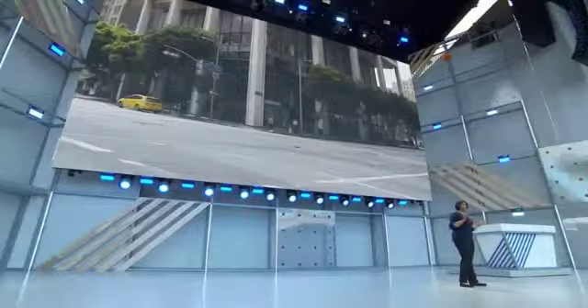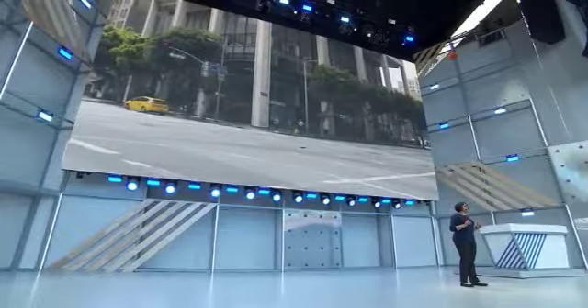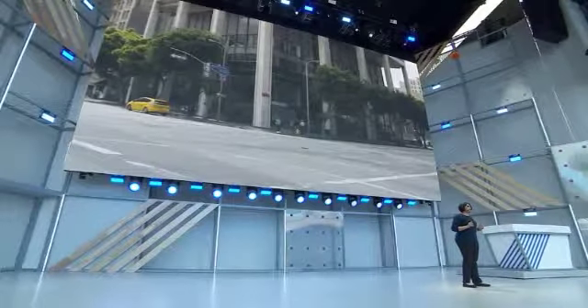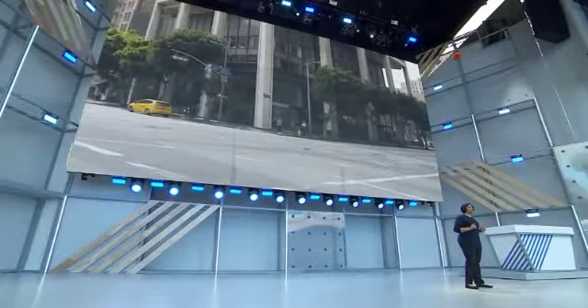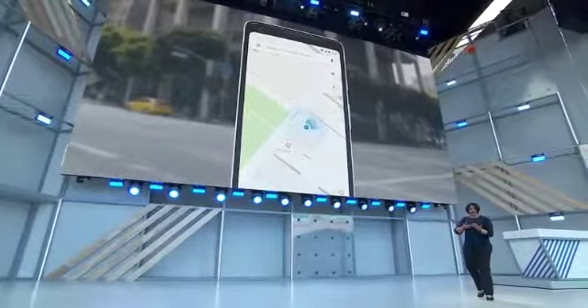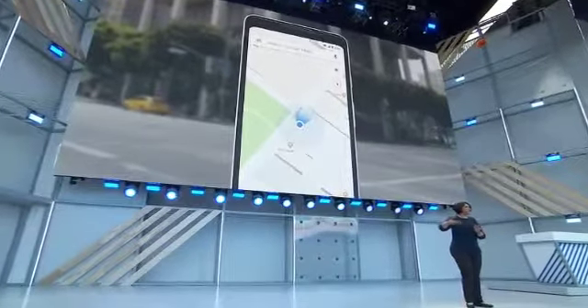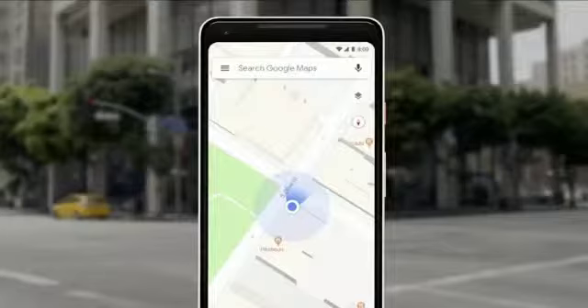Late for an appointment or a tech company conference — that happens — and then your phone says head south on Market Street. So what do you do? One problem: you have no idea which way is south. So you look down at the phone, you're looking at that blue dot on the map, and you're starting to walk to see if it's moving in the same direction. If it's not, you're turning around. We've all been there.